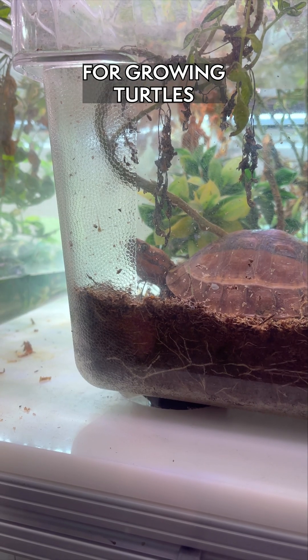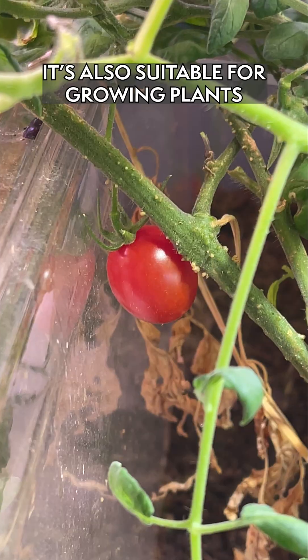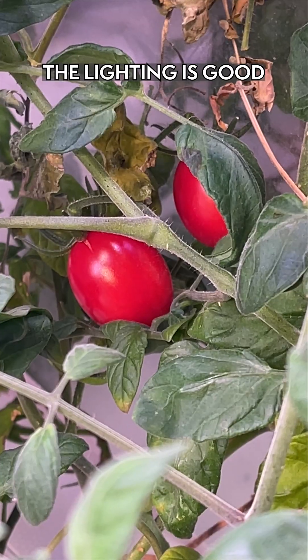The environment down here is suitable for growing turtles and also suitable for growing plants. The humidity is okay, the temperatures are okay, the lighting is good.